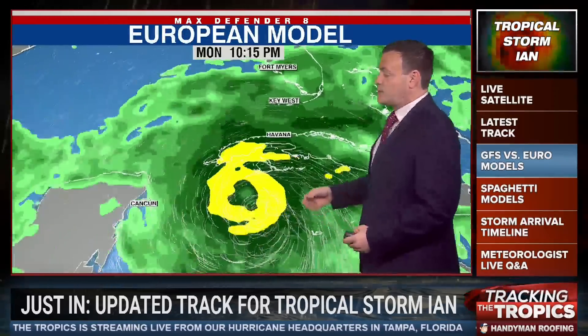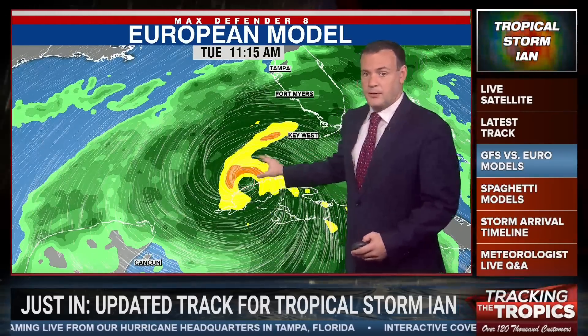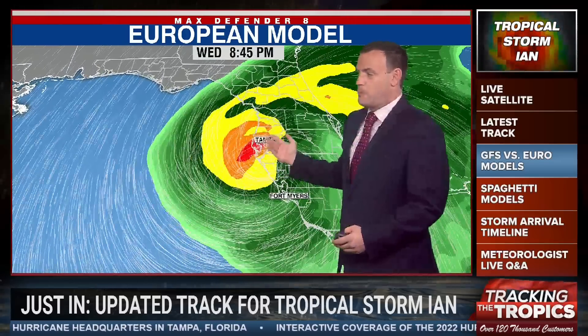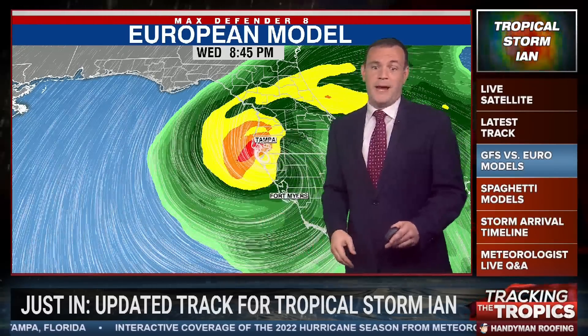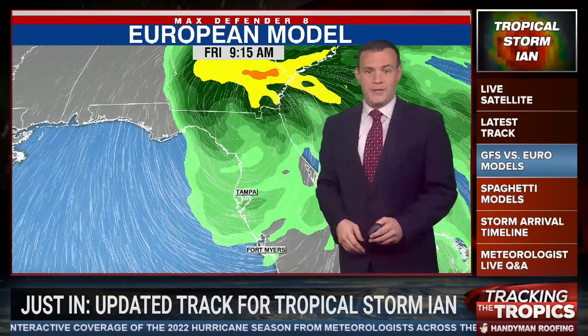Let's show you the European model, which tracks this a little bit further east. The yellows and oranges show the strongest rain. Notice you don't see as much color as you did in the GFS model — a weaker storm, but it does take it right over the Bay Area. We would see heavy rain out of this one Wednesday and Thursday, exiting the region by Friday.